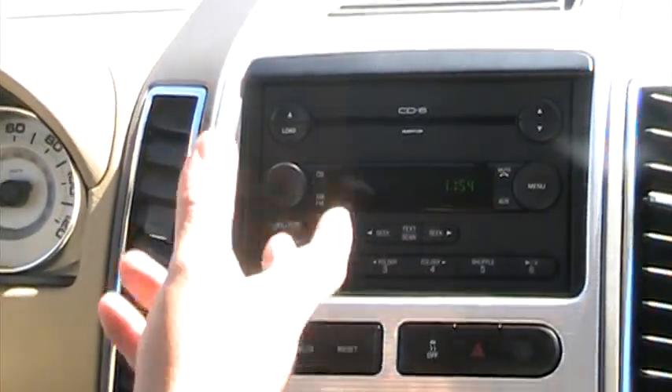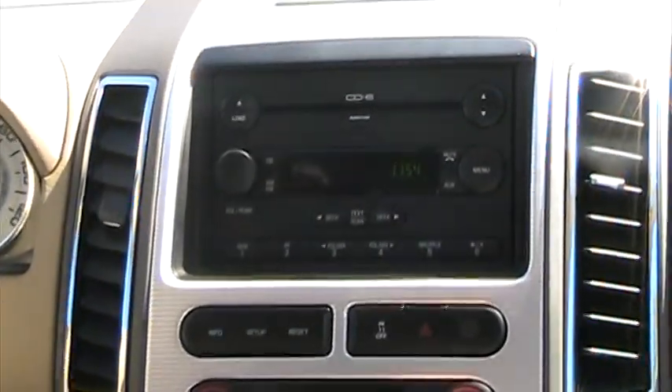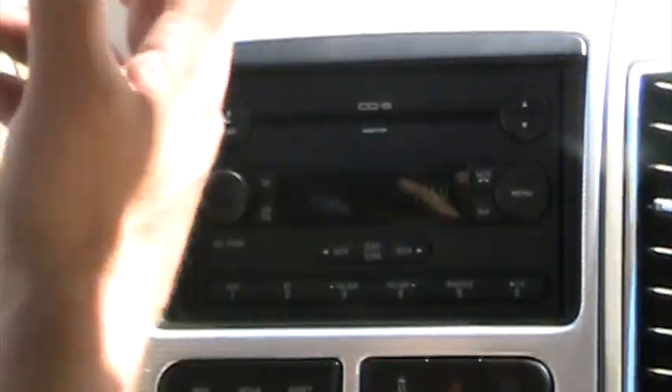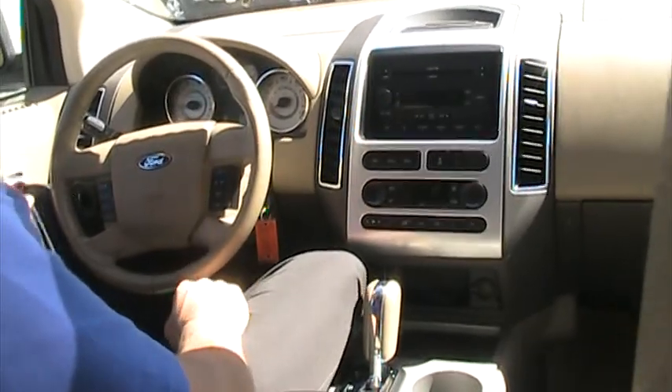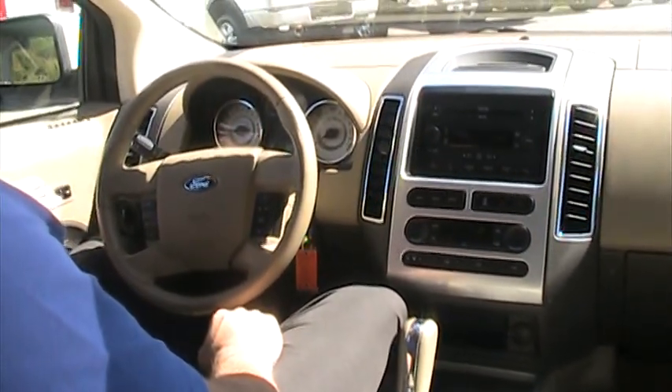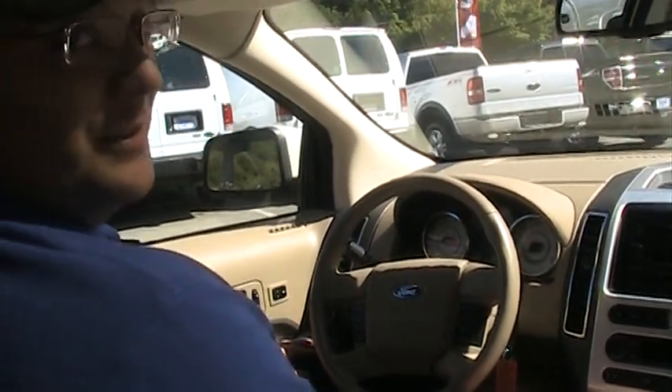Six CD player, MP3 player — if you copy anything onto a disc, pop it in here from your computer, boom, you're good to go. 12 volt power adapter up here, really nicely laid out. This one also has the memory seats as well, so a couple of different configurations of drivers can sit in here comfortably.